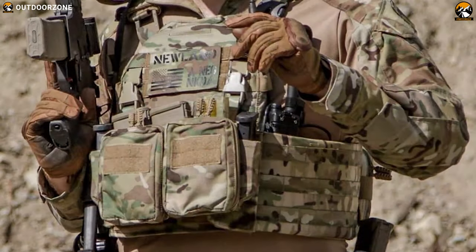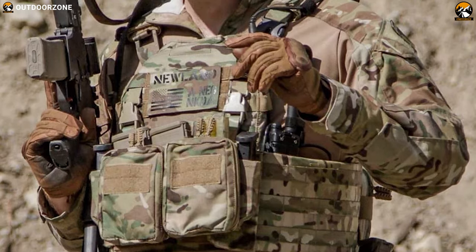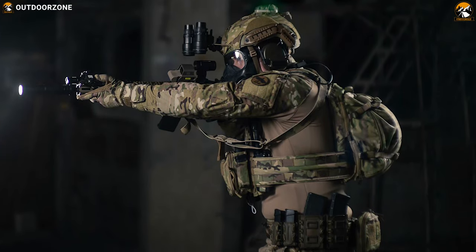The A30 RSE plate carrier is committed to delivering high-quality, mission-adaptable, tactical, and lifestyle gear that won't let you down.